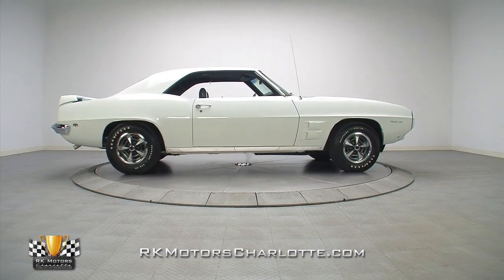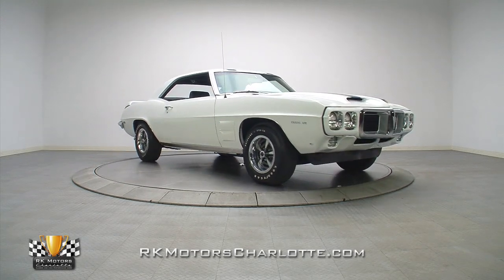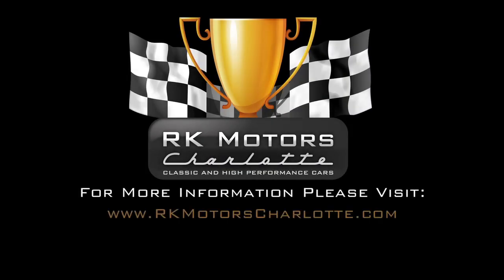If you're looking for the ultimate investment-grade Pontiac muscle car, here it is. For more information on this extremely rare and exclusive Trans Am, as well as many others, call, click, or visit rkmotorscharlotte.com.